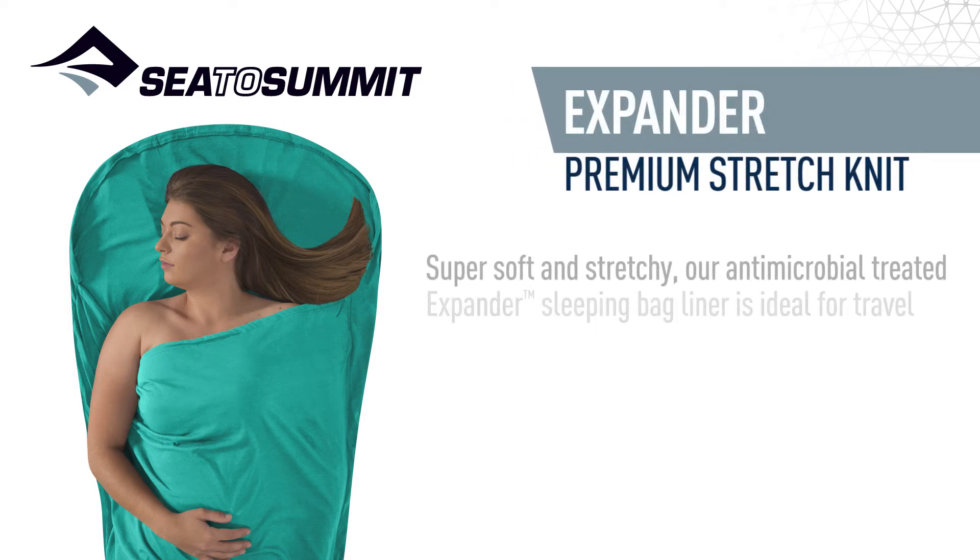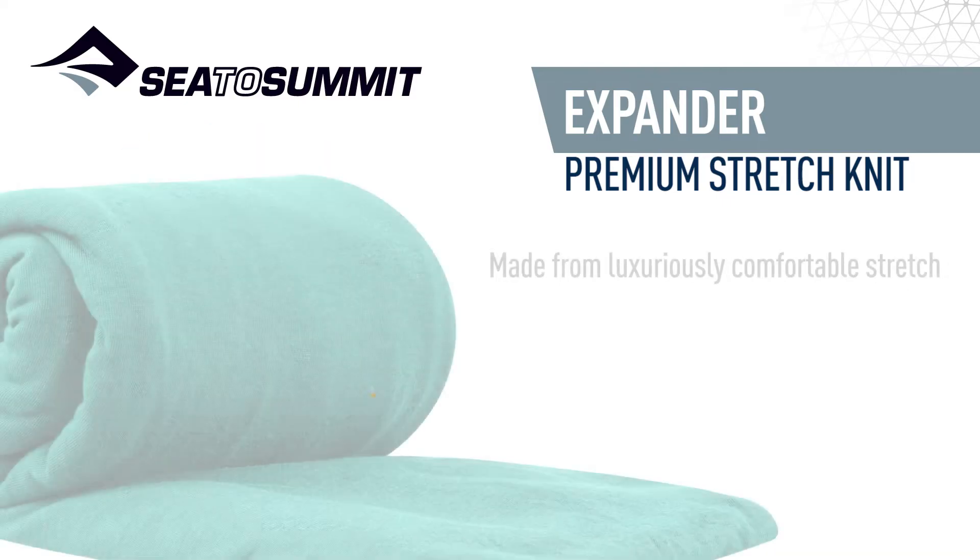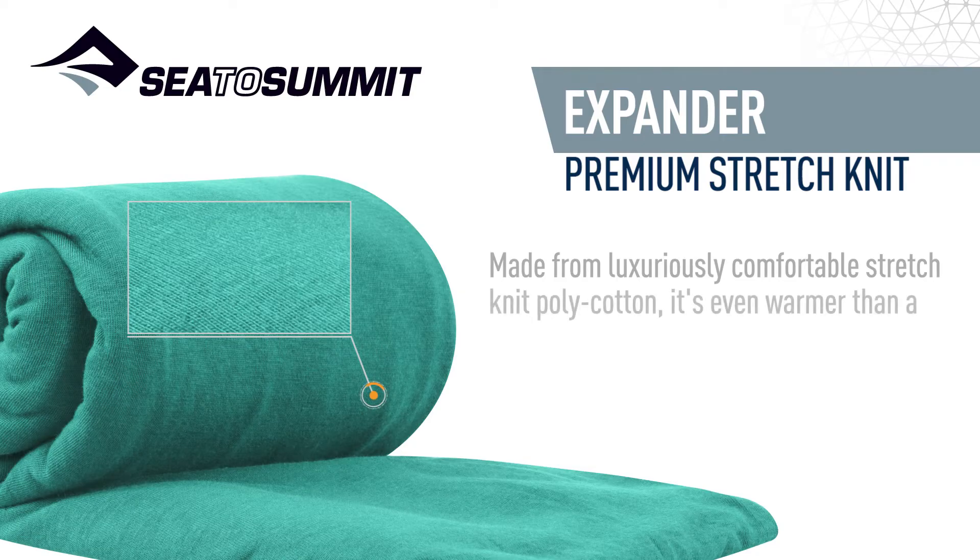Super soft and stretchy, our antimicrobial treated expander sleeping bag liner is ideal for travel adventures and keeping odours at bay. Perfect for longer trips where frequent access to a laundrette isn't guaranteed. Made from luxuriously comfortable stretch knit polycotton, it's even warmer than a standard cotton weave liner.